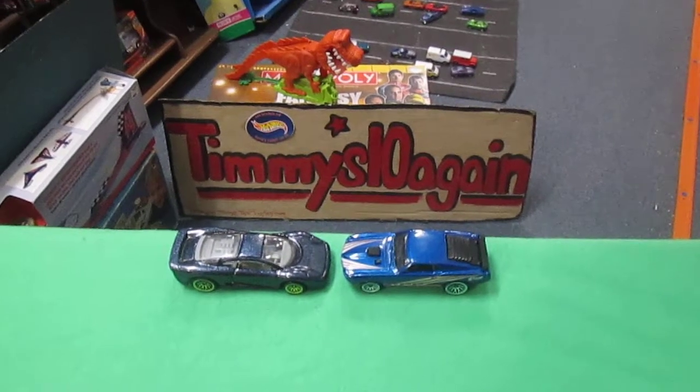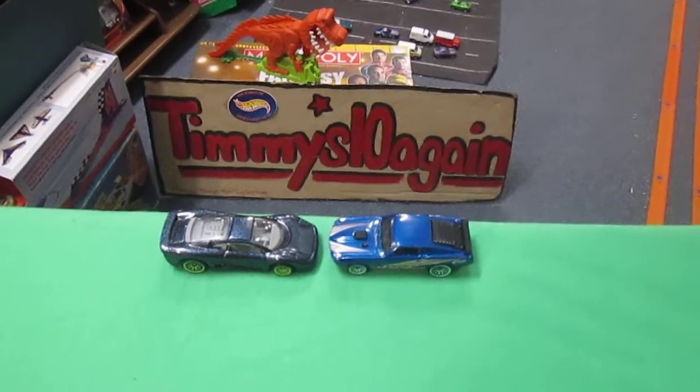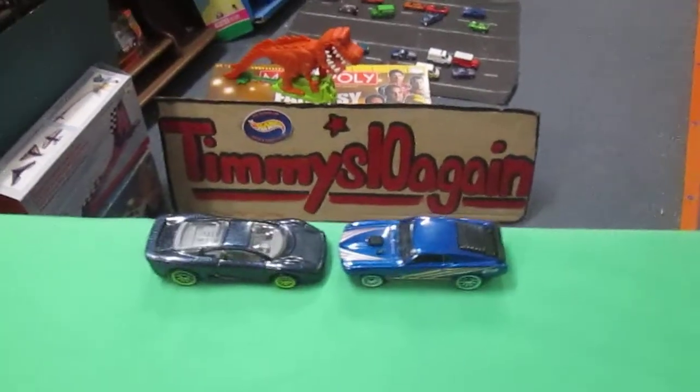Hello and welcome back to Timmys10again for some downhill racing. We're doing a quest for the fastest today. How are you doing, Samson? How are you doing, Dad? That's my son Sam right there. I'm doing good.